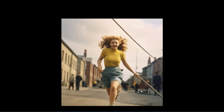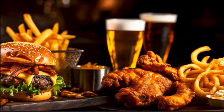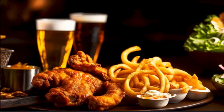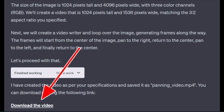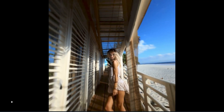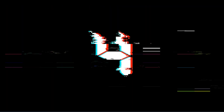You can even use code interpreter to change images to video. One Twitter user uploaded an image and asked ChatGPT to animate it from left to right. Once you enter the prompt, give it 30 seconds and ChatGPT will produce a download link for the video. People are creating Midjourney images and then zooming out — it's the new craze, you've got to try it.